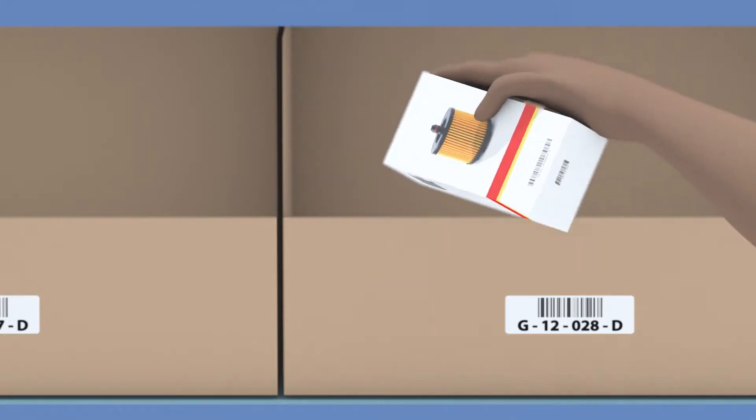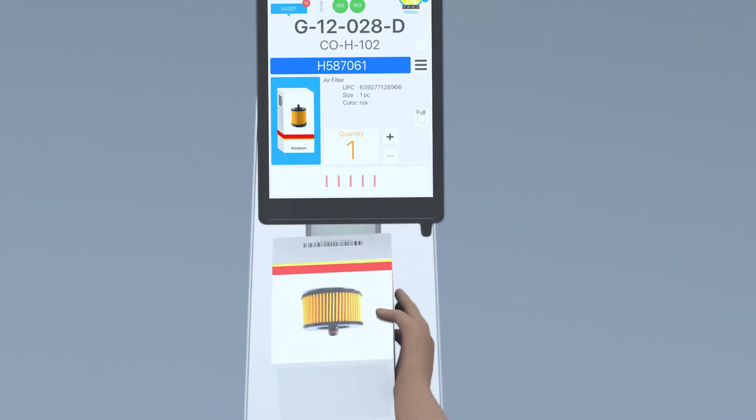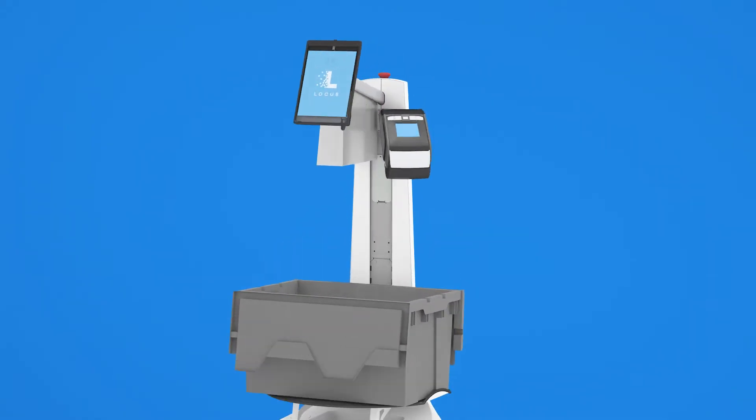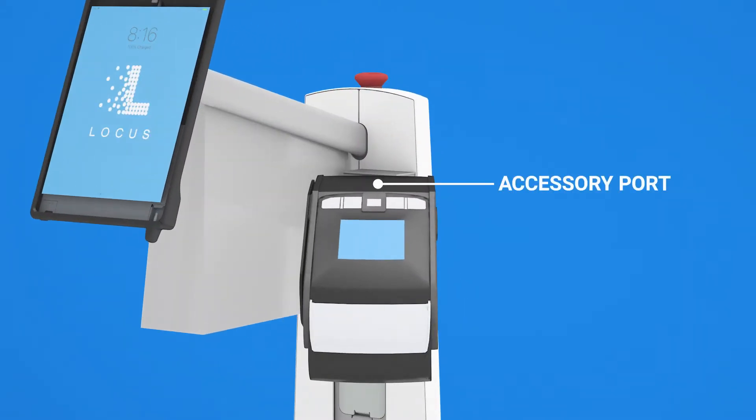each robot is maximized to pick smarter and help you get more work done faster and safer. LocusBots' expandable onboard accessory port allows you to easily add accessories such as label printers.